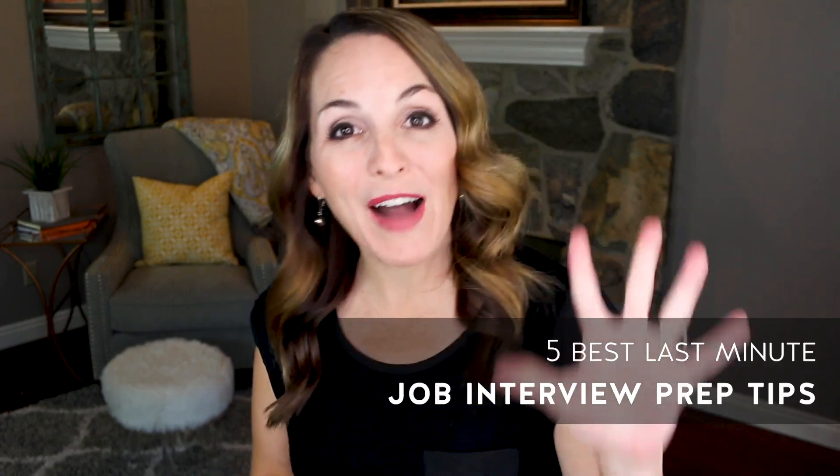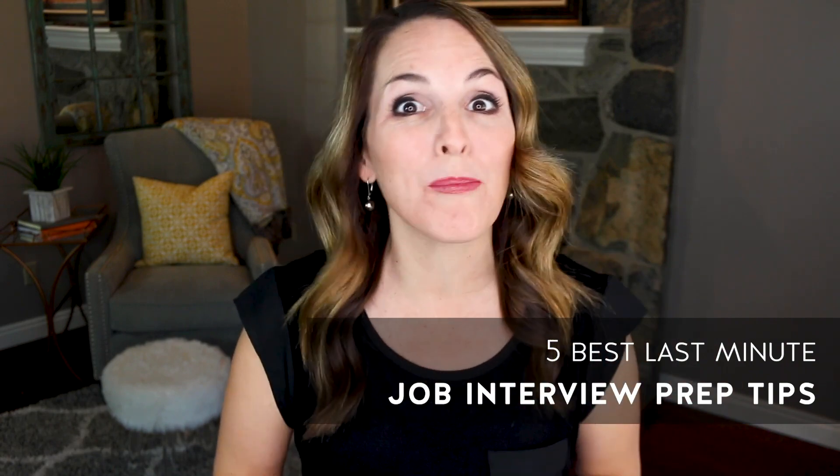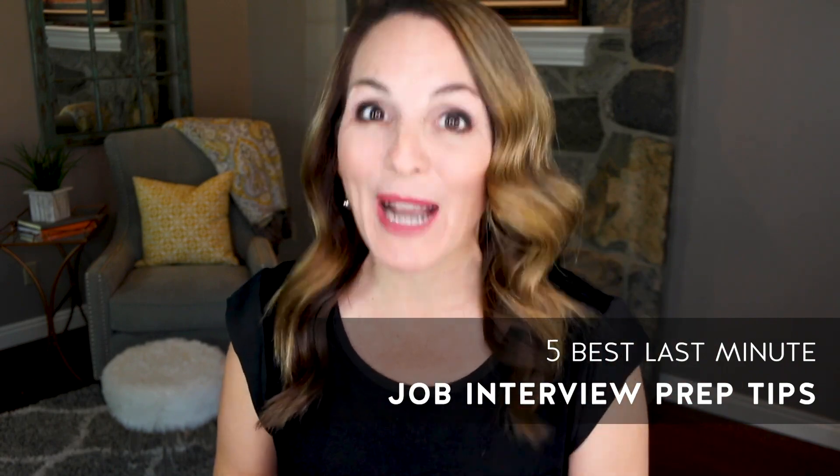So you have a job interview coming up right away and you're wondering what you can do to quickly prepare for this job interview so that you don't fall flat on your face. In this video I'm going to share with you five best last-minute job interview prep tips that you can use right now and take with you to your next interview.